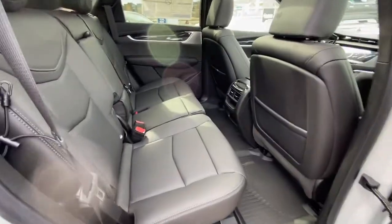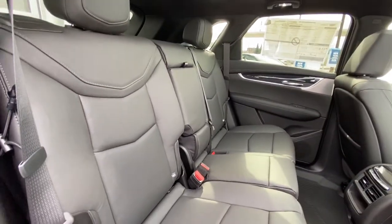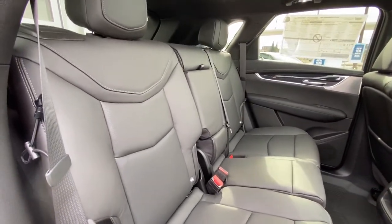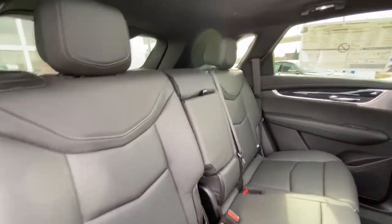Beautiful all-red tail lamps. Jumping on into the interior again — the leather bench seat, second row, 60-40 leather split. Heated end seats, as well. Seats do slide forward and back with the 60-40 split.